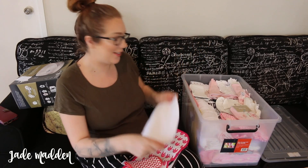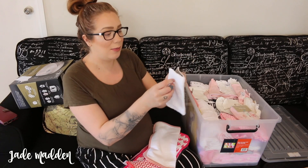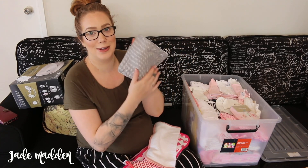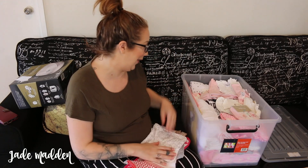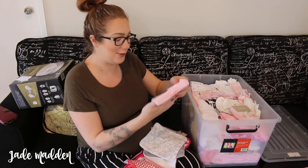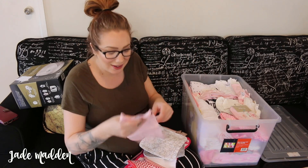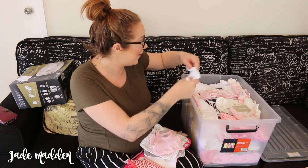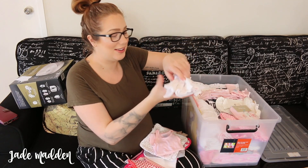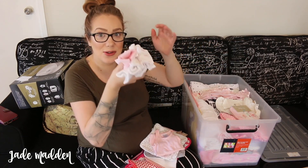There's some baby face washes here. Some little cloths. Lots of little singlets, actually - it's so small, like so small. Lots of these little, little singlets, which is awesome.